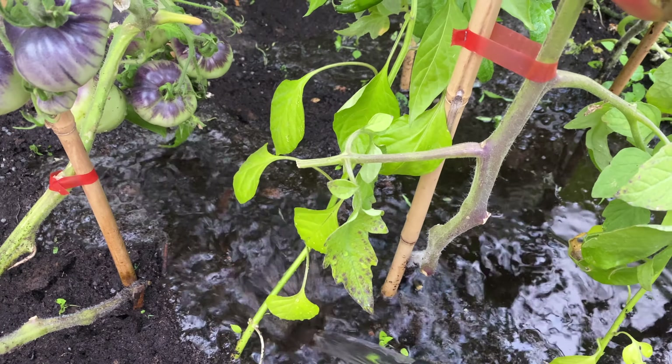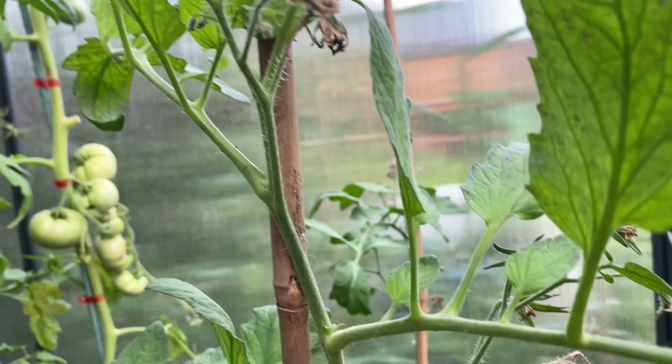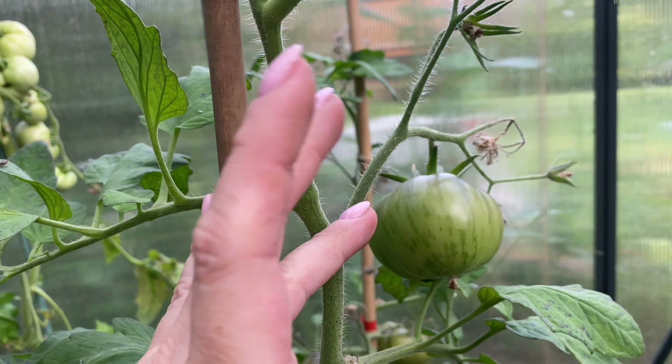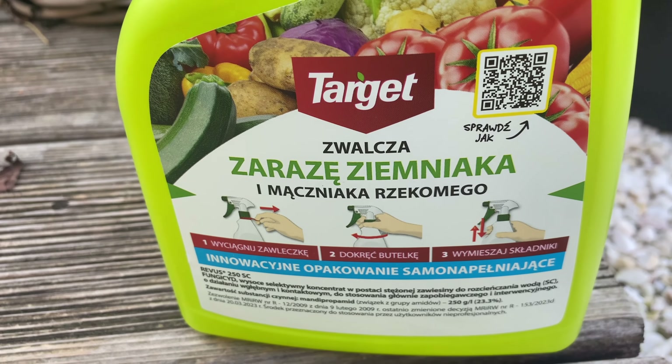Widzicie tutaj robi się właśnie taki problem, że te zalążki kwiatów zasychają. Jest to spowodowane gorącą temperaturą, w szklarni jest bardzo ciepło, potrzebna jest dodatkowa wentylacja.